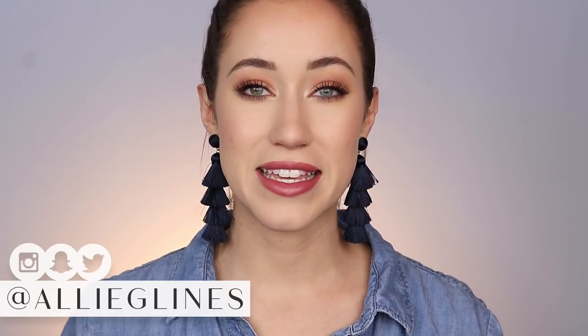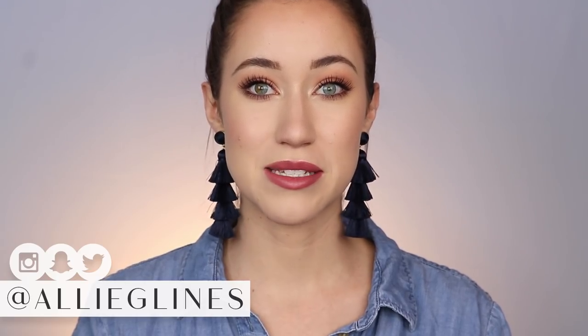Hey guys, and welcome back to my channel. I cannot believe that it is November. November is probably one of my favorite months of the year — October, November, December. I feel like that's pretty much everybody's favorite months, but I cannot believe it's already November. That means next month is Christmas.